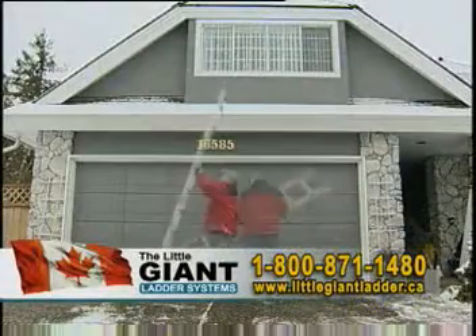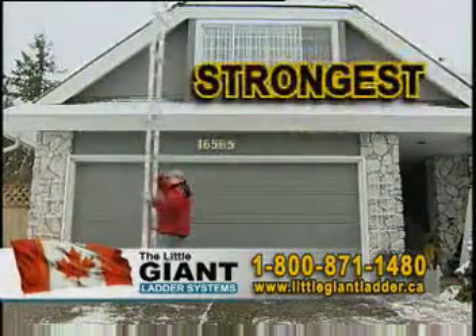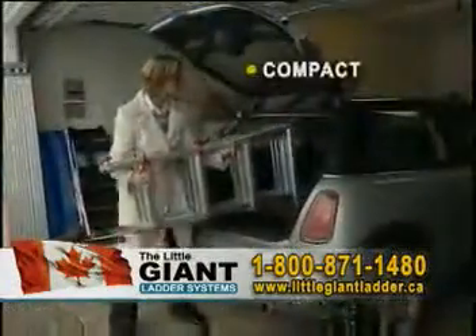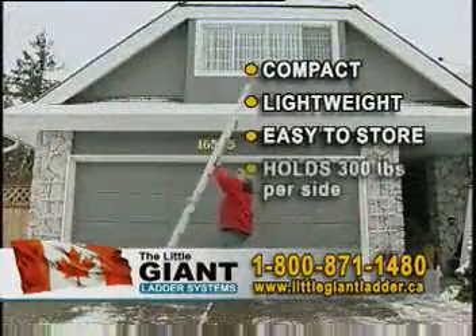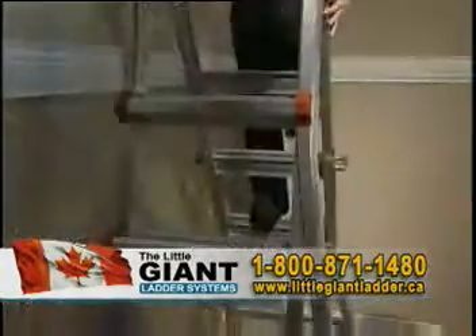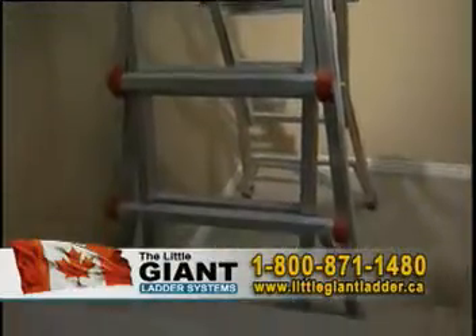The Little Giant Ladder is the amazing 24-in-1 ladder that may be the strongest, safest, and most versatile ladder you'll ever own. It's compact, lightweight, and incredibly strong. It can reach high places, get up close to walls easily and safely, and it's a sturdy and secure work platform for stairs or floors.